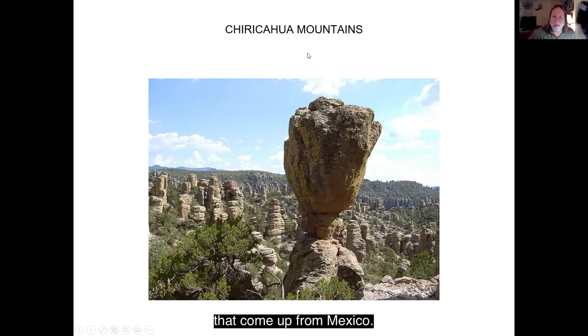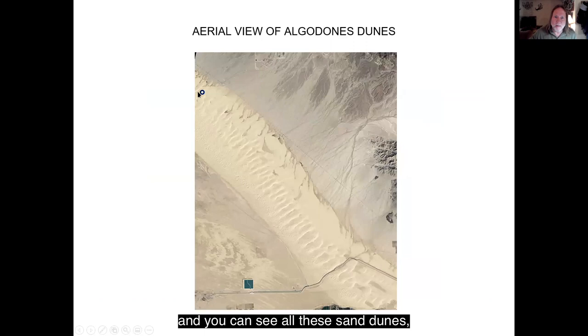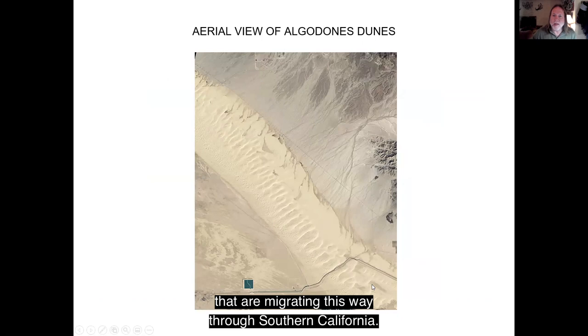It's also a good place to see birds that come up from Mexico. These are the Algodone Dunes, just west of Yuma in California. Hollywood has filmed a lot of movies here, making believe they're in the Sahara Desert. You can see all these sand dunes migrating through Southern California.